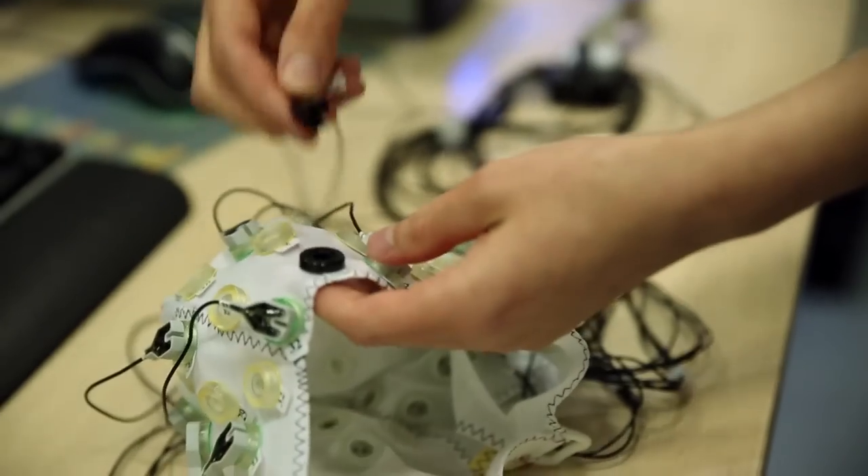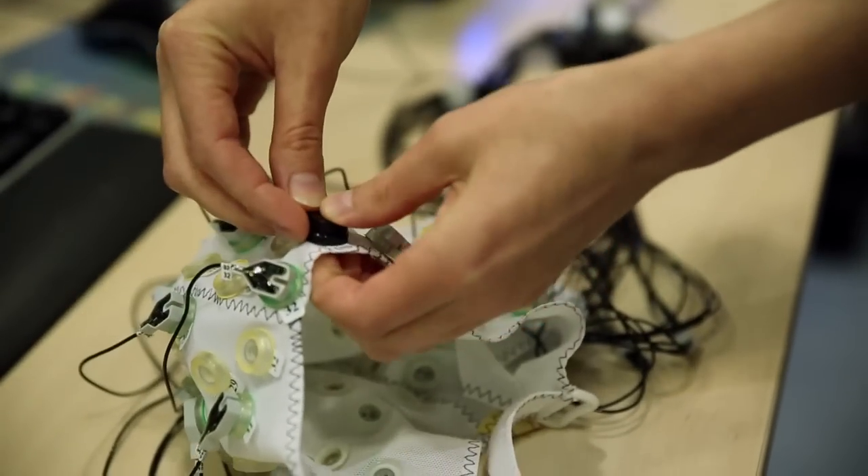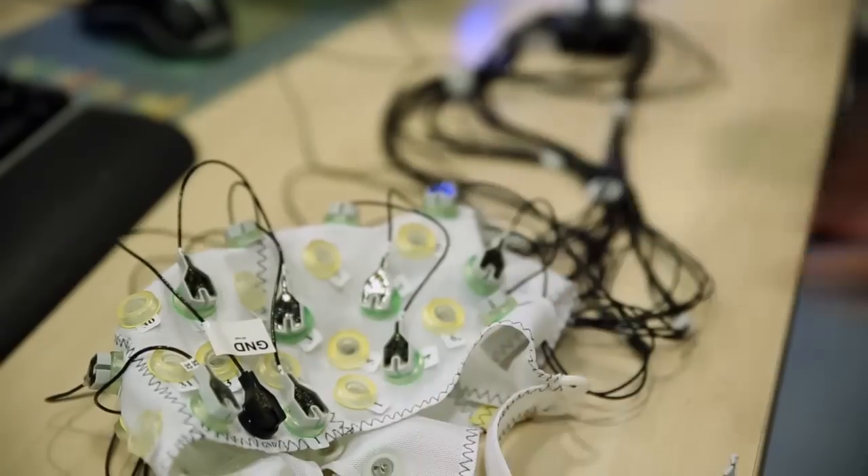My name is Helga Gilmeister. I'm one of the lecturers working at the Department of Psychology here at the University of Essex. Much of my work is conducted at the Centre for Brain Science. I use EEG, which is short for Electroencephalography, which is a way of measuring the electrical potentials that the brain produces.